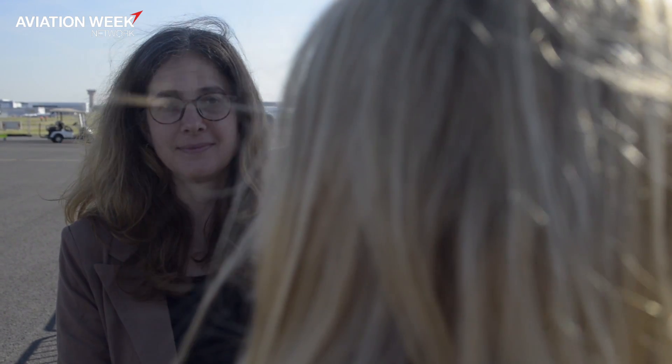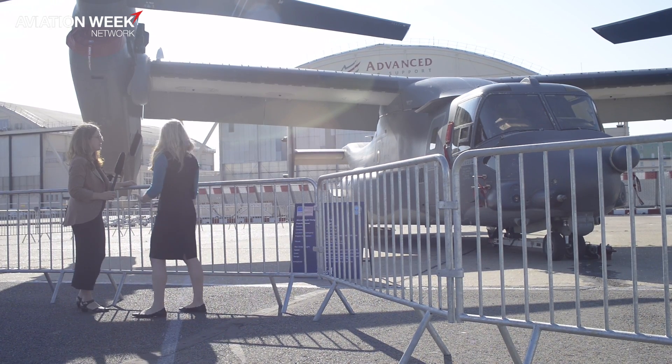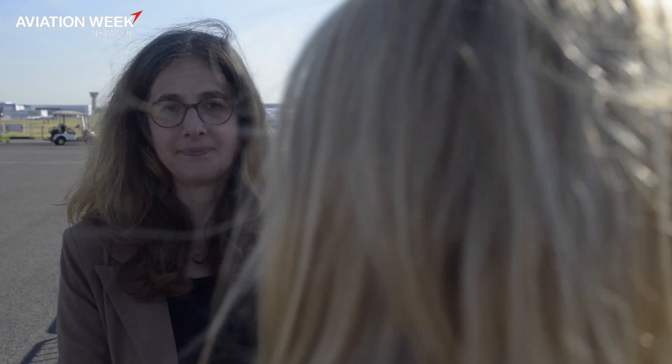The Marine Corps is also starting an initiative to move to one common configuration. When the V-22 rolled out in 2007 at the height of Iraq and Afghanistan, there eventually became 77 different configurations across only a couple hundred aircraft — a lot of variation. Right now they're working to consolidate down to just two or three configurations. Thanks, Laura, for talking about the V-22 today. It's Laura Seligman and Jen DiMasio for Aviation Week.